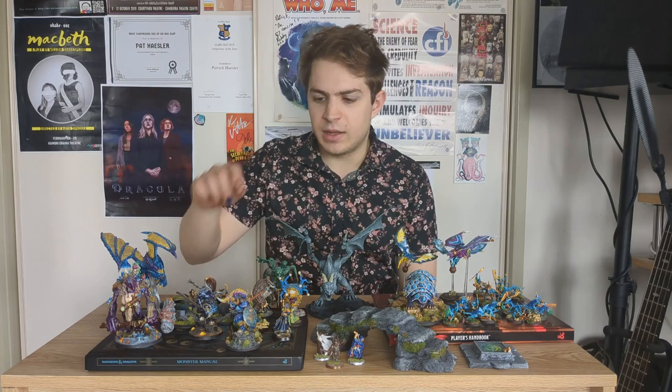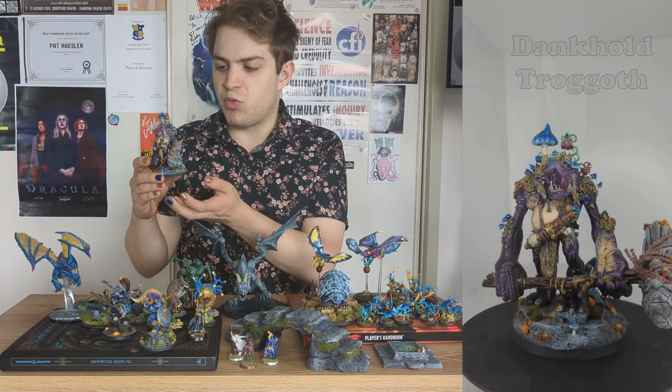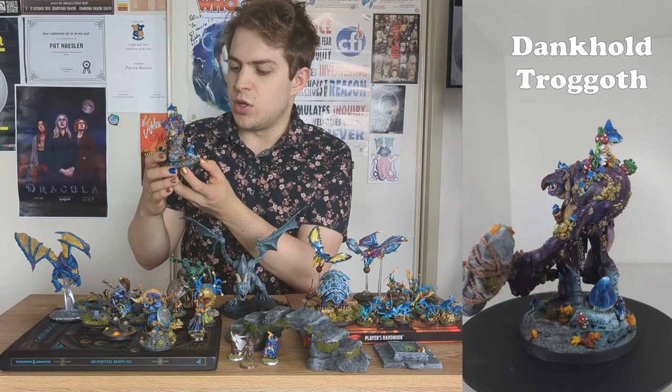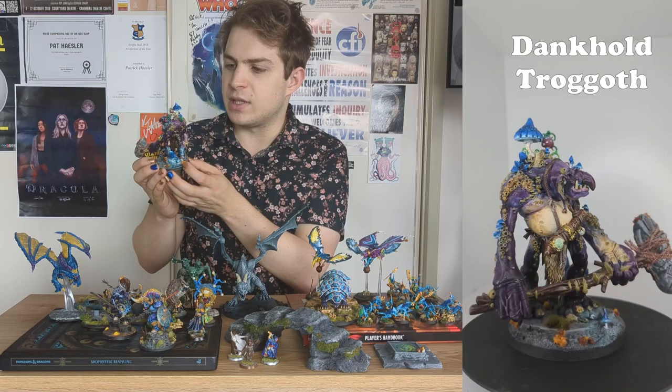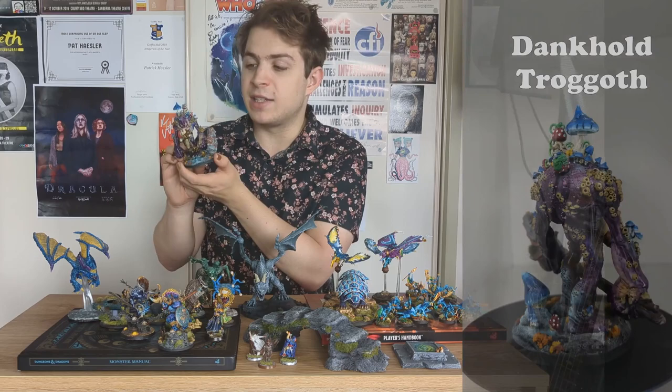After painting that Ogroid Thaumaturge, I realized I really loved those Games Workshop miniatures. So for Christmas, one of the things I got was this lovely Dankhold Trogoth. This was another step up in my painting — I used a lot of new techniques and ideas, including some object source lighting from the mushroom on the back of his legs. I'm really happy with how this one turned out, and I've been able to use it in a D&D game with a custom stat block.